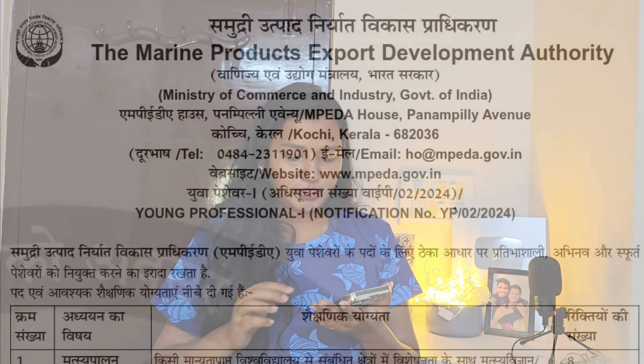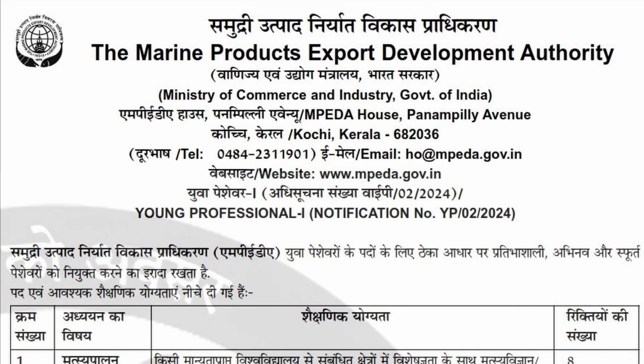The third is MPEDA — Marine Products Export Development Authority. All three are government positions. There is no harm in trying, so try it out, all the very best. I hope this video will help. Based on your responses, we planned this video.